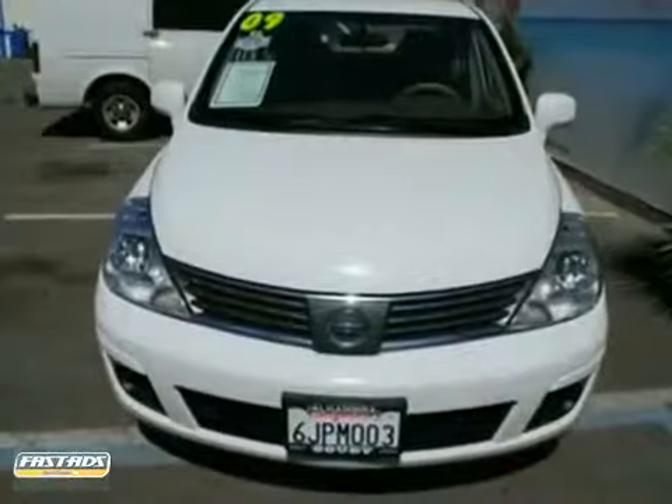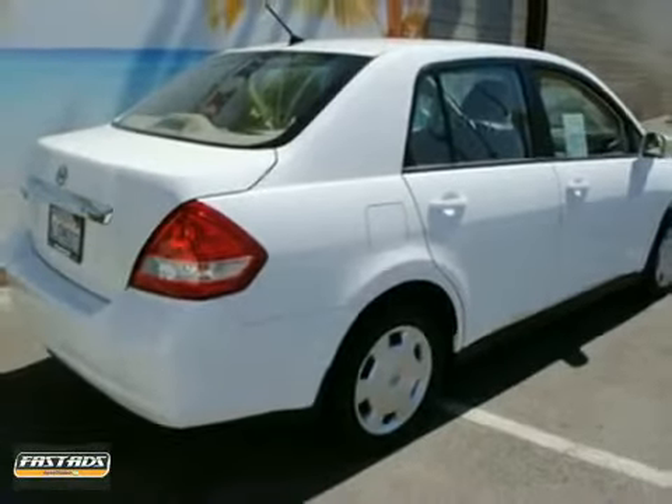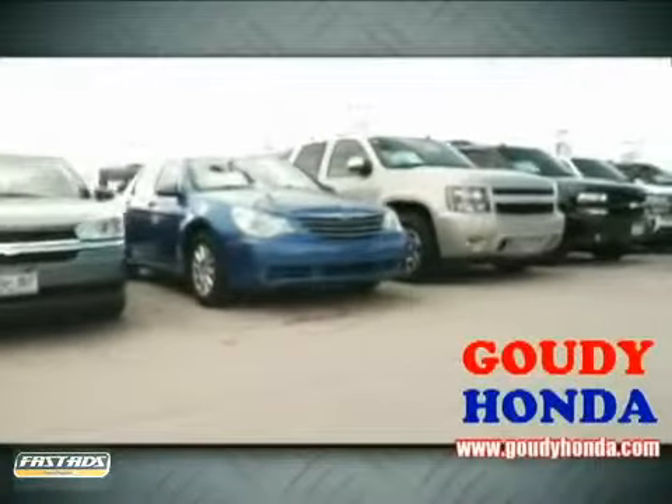The tinted glass and intermittent wipers make it hard to pass up. Come in and take a look for yourself. Call or stop by today.